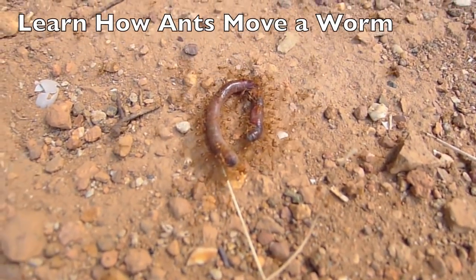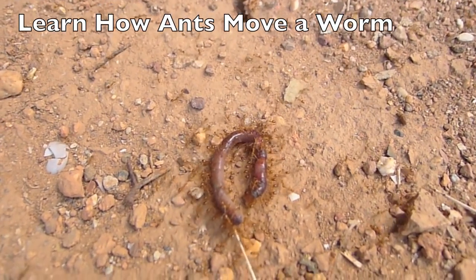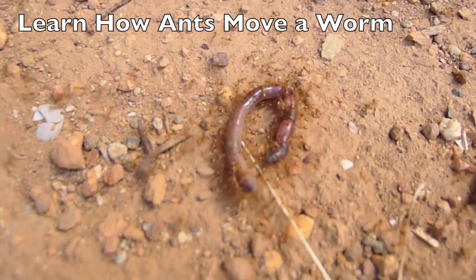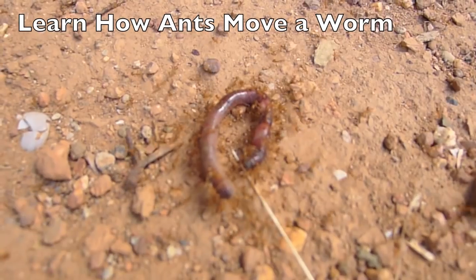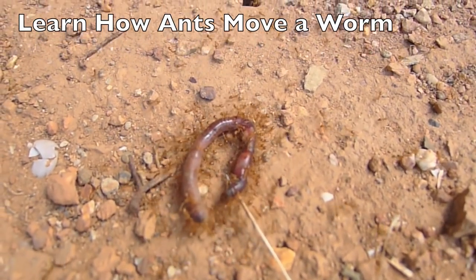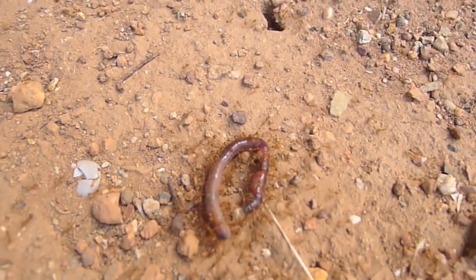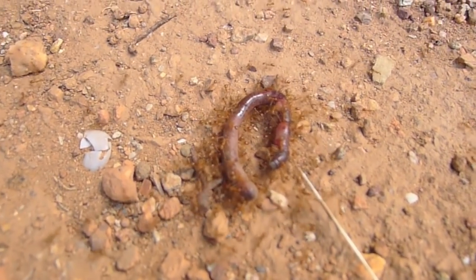These ants under my house are moving what looks like a worm. How do they know to coordinate all of this? I had to run and get my camera because I knew they would be going so fast and I might miss them.